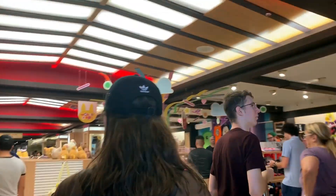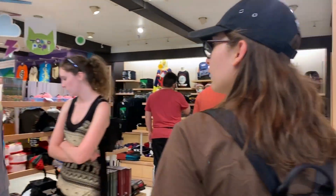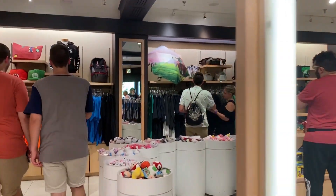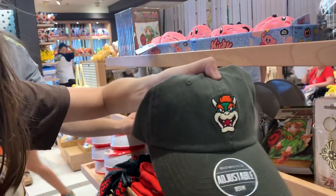I already see a Goku shirt right here. They're going to use all these nice gentleman's faces. They got Sonic. We got Bowser, look. We got Bowser.